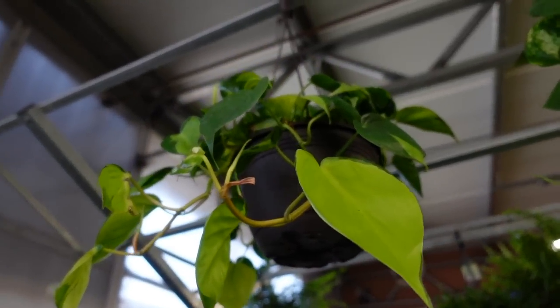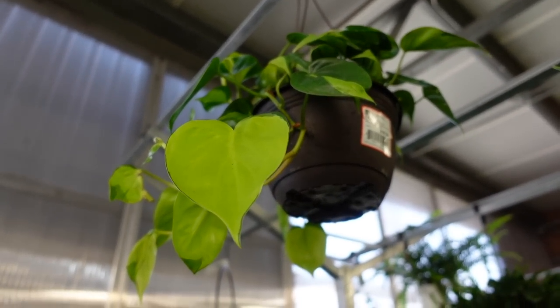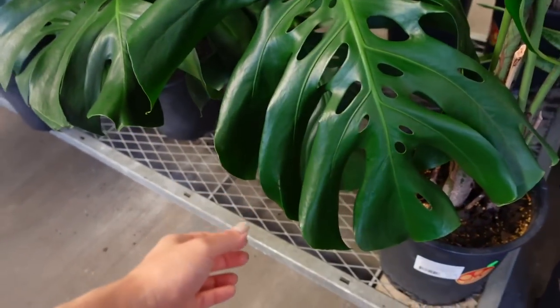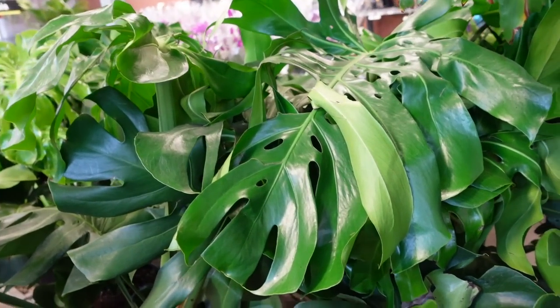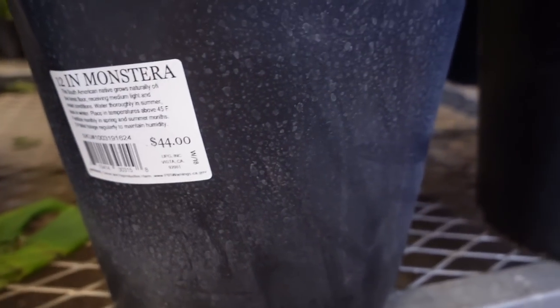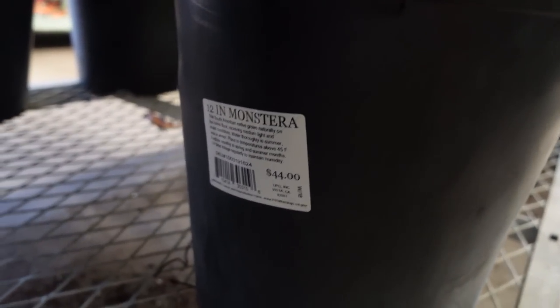They have one philodendron Brazil for $16.98. Now I'm back looking at the mature monstera deliciosas and some of them are so beautiful — look at that leaf! Hand comparison — wow. Are you kidding me? How much are you? It's only $44! Holy crap. Mine's bigger but I spent like $70.